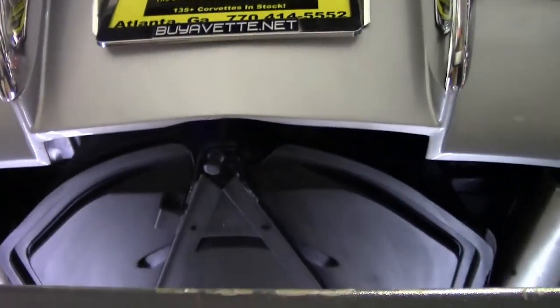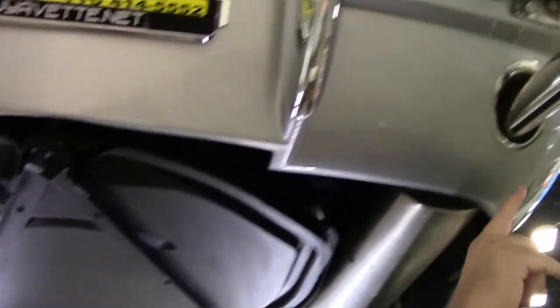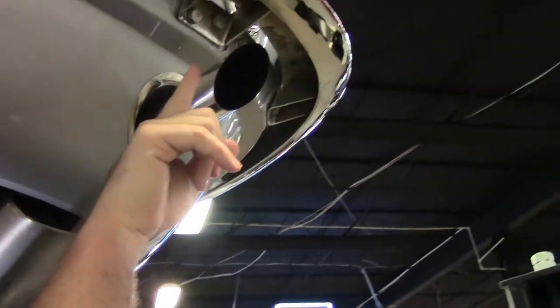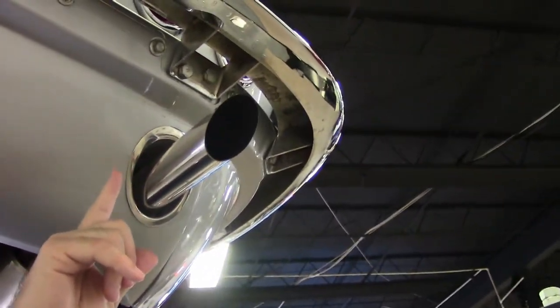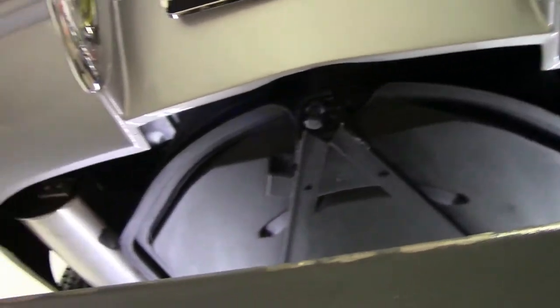Our rear valance is in great shape, as well as our chrome — that's a little bit newer. I do want to point out right at the edge there I have a little bit of chrome missing, but in general those bumpers on all four corners are in excellent shape.